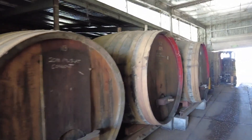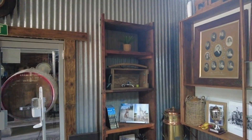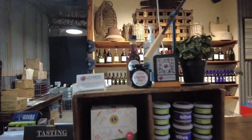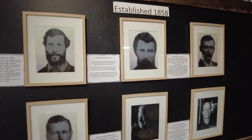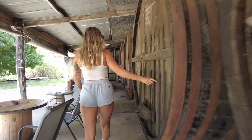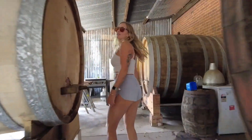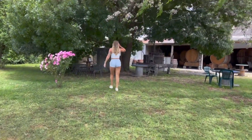Our second stop was Chambers Rosewood Winery. This is one that I quite like coming to. They have a lot of their history posted around in their little shop here, and they also have a range of other things that you can buy. This winery was established in 1858, so there's a lot of history there. All the wood barrels are from that time as well. They also have a little cockatoo named Charlie, and you can go have a wine with him and have a chat, because cockatoos do talk. So I did that.